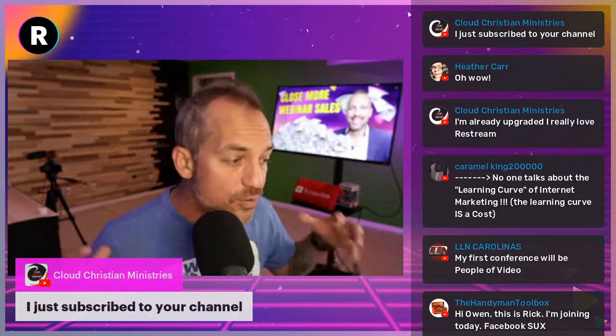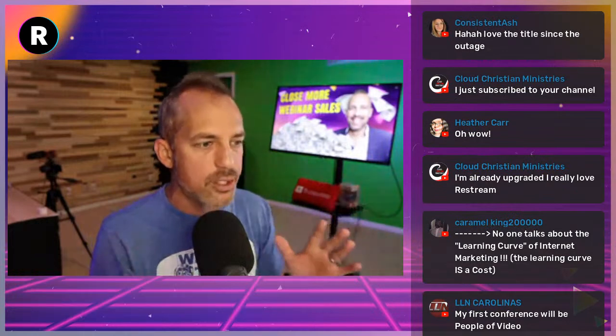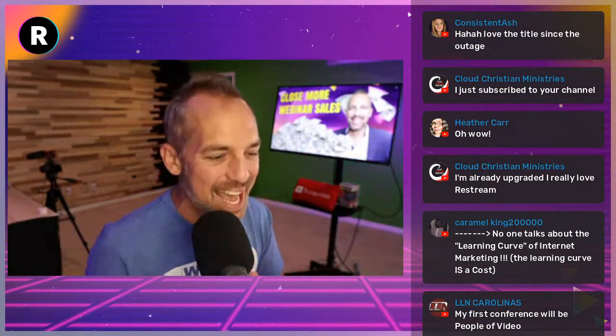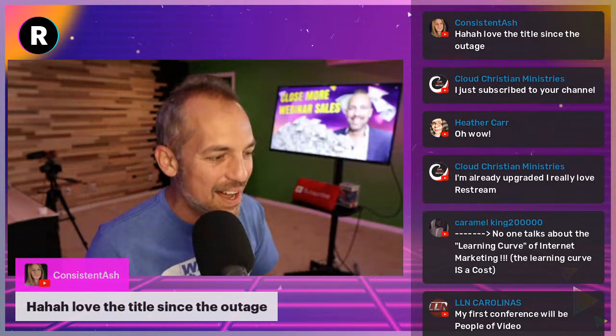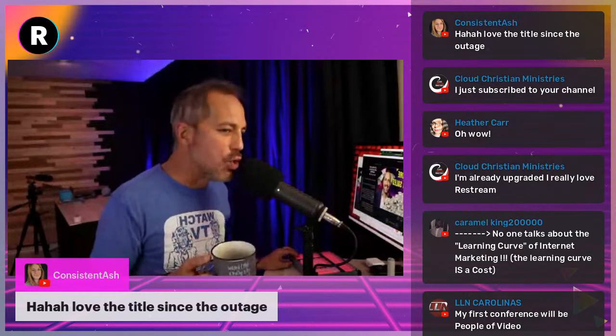Think about any questions or comments you might have about running webinars. If you've never done a webinar before, stick around — this could be a really interesting episode. Consistent Ash says she loves the title of the show. The outage — is it an outage or is it scrambling to hide information? If you want to tune in, I'll be on KUSI in San Diego tonight discussing this well-timed power outage. In the meantime, we're going to talk about webinars.